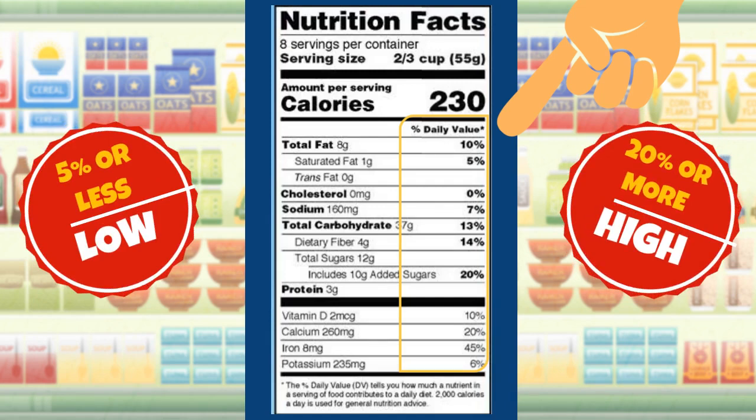For example, if a single serving of this cereal provides only 3% of the daily value for calcium, then it would be a good idea to either select a different cereal or make sure that the other food choices you make that day provide the rest of the daily value of calcium that you need.